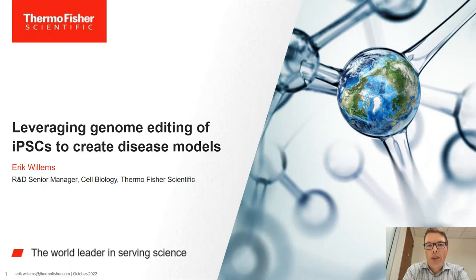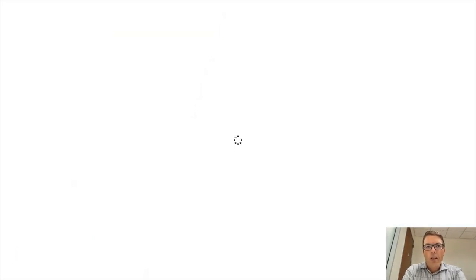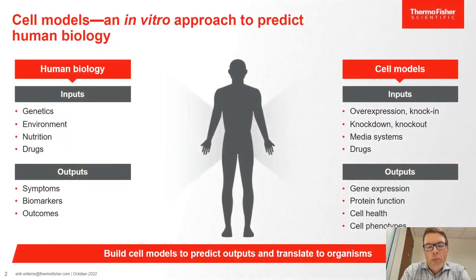Today I will be sharing a little story around how you can use genome editing in iPSCs to create disease models to advance your research. Cell models are important not just to understand human biology, but also in terms of developing drugs and therapies to help mitigate disease.